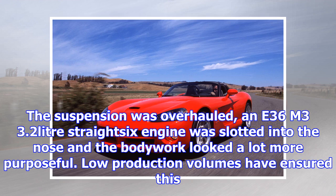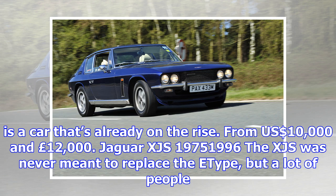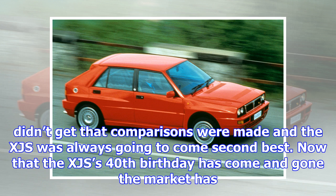BMW M Roadster, 1998–2002. While the regular Z3 was a bit disappointing, by the time BMW had come up with an M edition things were a lot more appealing. The suspension was overhauled, an E36 M3 3.2-litre straight-six engine was slotted into the nose and the bodywork looked a lot more purposeful. Low production volumes have ensured this is a car that's already on the rise. From $10,000 and £12,000.